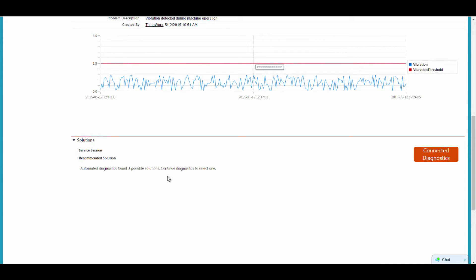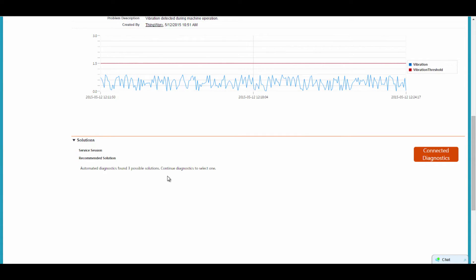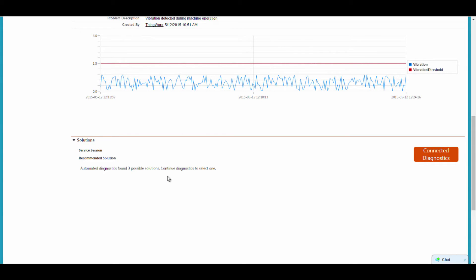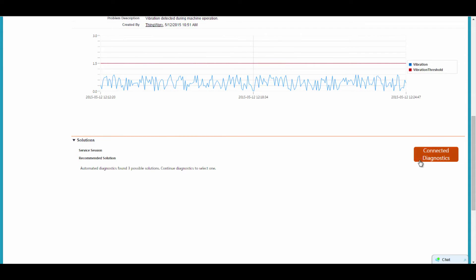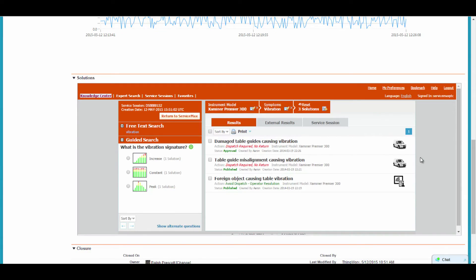If this had been a situation where the alert had a single known cause, the system could have automatically generated a work order bypassing the need for any human involvement in the service request process. Since this was a more general alert with three known causes, it will require some additional diagnostic effort. To identify the specific cause, the remote technician or dispatcher opens a PTC service knowledge and diagnostic session from within the ServiceMax service request.